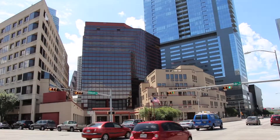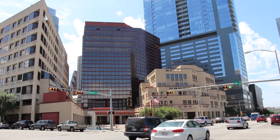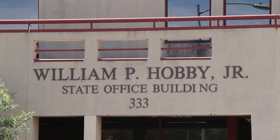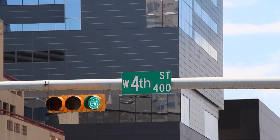The Texas Board of Veterinary Medical Examiners is located in downtown Austin on the 8th floor of the William P. Hobby Building. The main entrance can be found on the corner of 4th and Guadalupe.